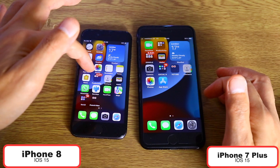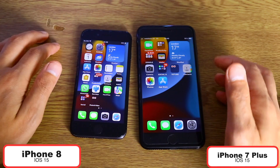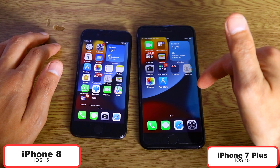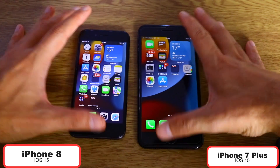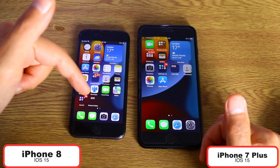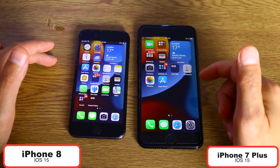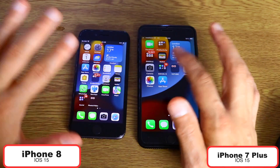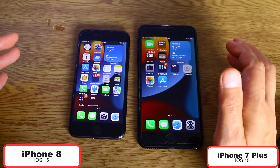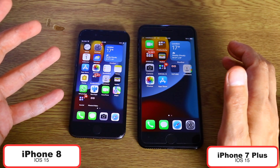iPhone 8 has only 2 gigabytes of RAM, while iPhone 7 Plus has 3 gigabytes of RAM. This is going to be interesting to see if iPhone 8 actually beats the iPhone 7 Plus. Very curious to see this test today — I haven't performed one before, so I'm going to be surprised as well.